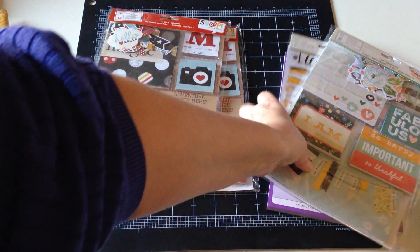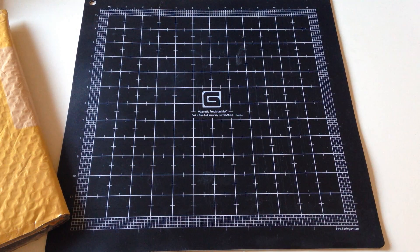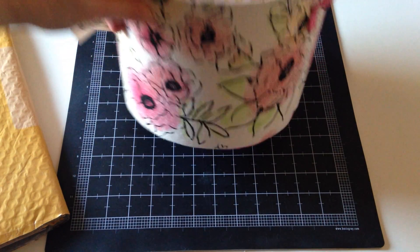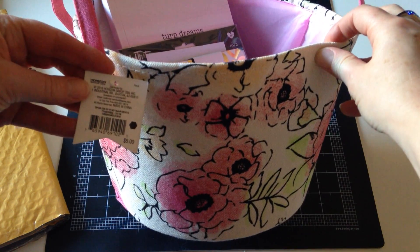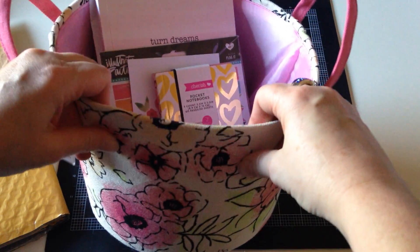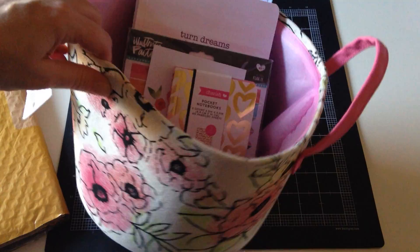So that was the stuff I found recently at TJ Maxx and Marshalls. Speaking of Target though — at Target, I found this print and I love it. I don't know what it is about it, but I love it. This was $5. It's like a canvas bucket — it's not real sturdy, but it's pretty. I store some things in it and I absolutely love it.